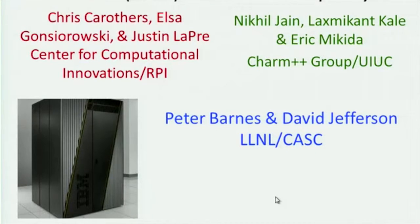Thanks to Sanjay for inviting me here. This is a relatively new project between, as Eric pointed out, Lawrence Livermore National Laboratories — in particular Peter Barnes is the PI from there — and David Jefferson from Livermore. We're also working with Nikhil and Eric as well as Sanjay, and from my side we have Elsa Gonzarowski and Justin Lepre.